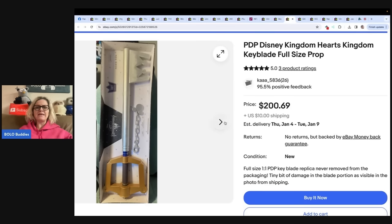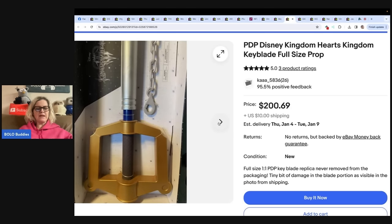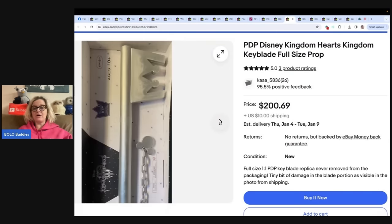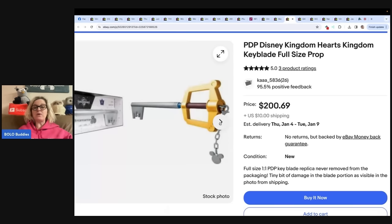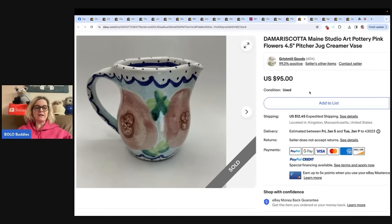Plus she also found a PDP Disney Kingdom Hearts Kingdom Keyblade — new in package from a $10 storage unit. She had no clue what it was but paid about 10 cents for it after sorting through everything. This one comes from Pedlin Patrick's. It sold for $185 plus about $20 shipping, sold in about three weeks — apparently it's for cosplay. The buyer was a zero-feedback buyer. A lot of people, especially before Christmas, are using Google Lens and find your item on eBay as zero-feedback buyers. I have had lots of success with zero-feedback buyers — I do not block them.